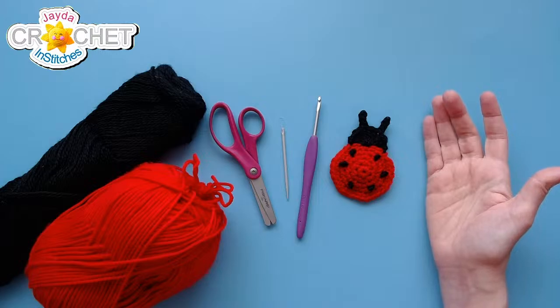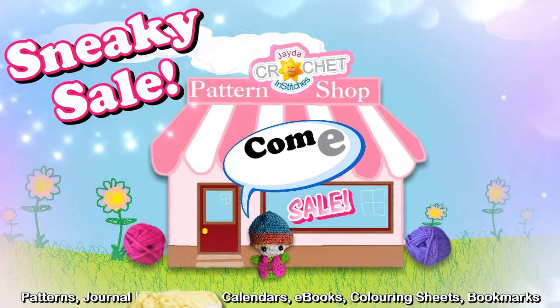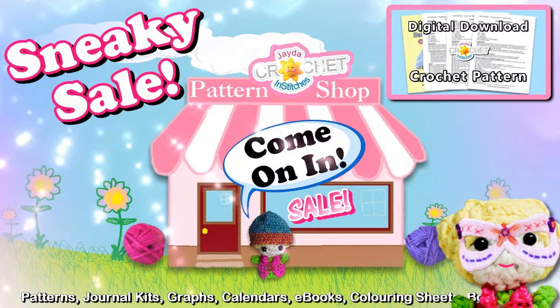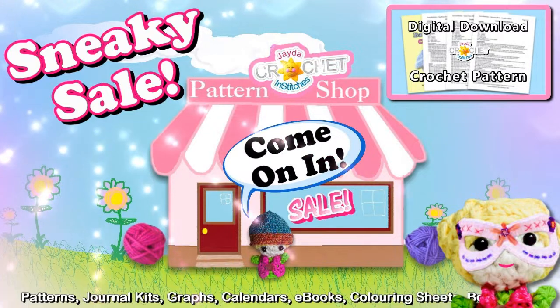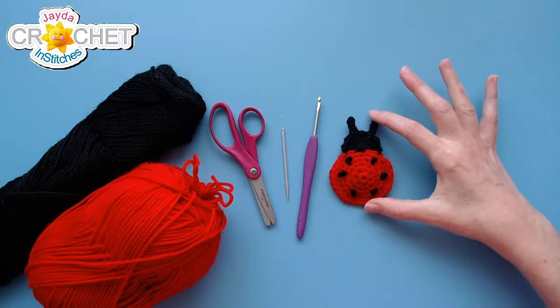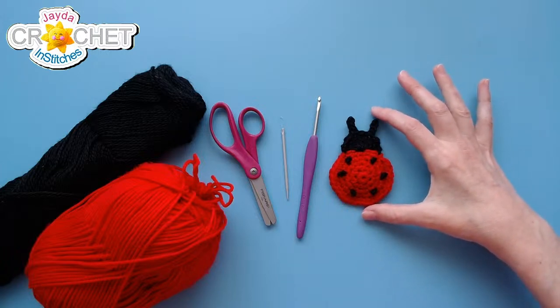We're feeling very springy — it is a springy day! I know a lot of you are finally enjoying some nice weather, which puts me in the best mood. So let's make ourselves a ladybug. This little guy is about three and a half inches tall, or nine centimeters.